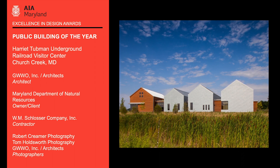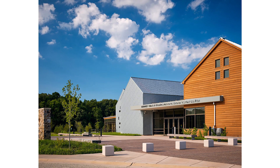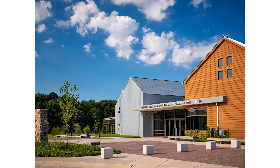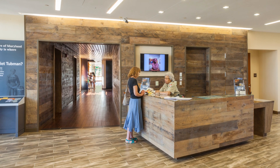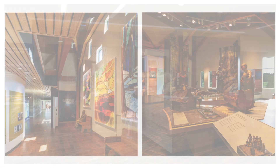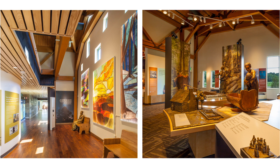The design for the new Harriet Tubman Underground Railroad Visitor Center by GWWO Incorporated Architects functions as the principal point of welcome to a National Heritage Corridor of interrelated sites, which engages and educates visitors through integrated site, building, and exhibit design. The forms and organization of the complex structures not only fit within the landscape, but also help tell Harriet Tubman's story.